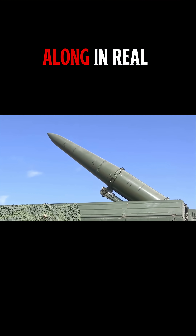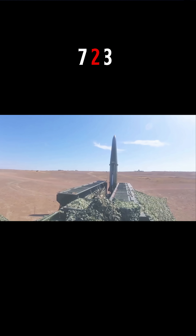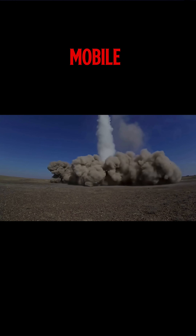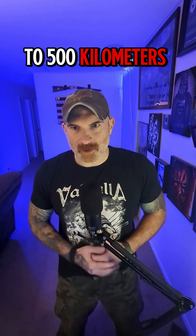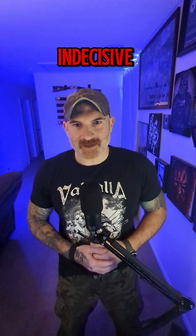Hit subscribe so you can gasp along in real time. This launcher carries two 9M723 quasi-ballistic missiles — solid fuel, road mobile, and built to disappear into a tree line after firing. Each missile can reach roughly 400 to 500 kilometers, depending which pamphlet you believe. They scream at hypersonic speeds, think Mach 6 to 7, and make interceptors look slow and indecisive.